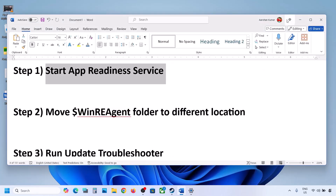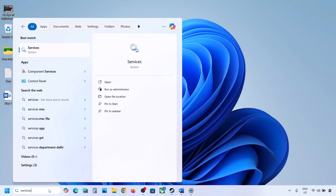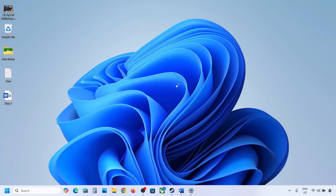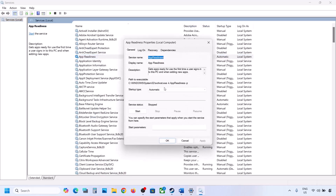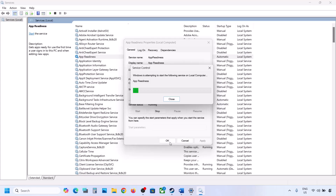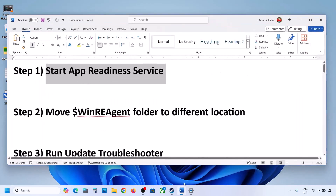The first step is to start the App Readiness service. Type 'services' in the Windows search box and click on Services. Find App Readiness, double-click on it, set it to Automatic, click Apply, click Start if highlighted, and then click OK. Now try updating again.